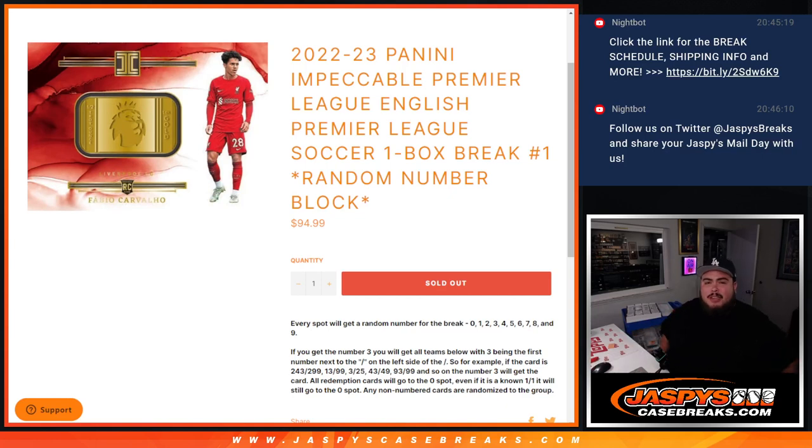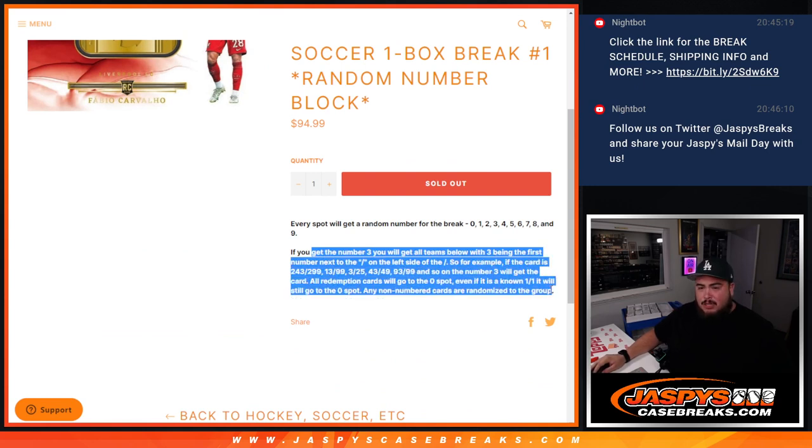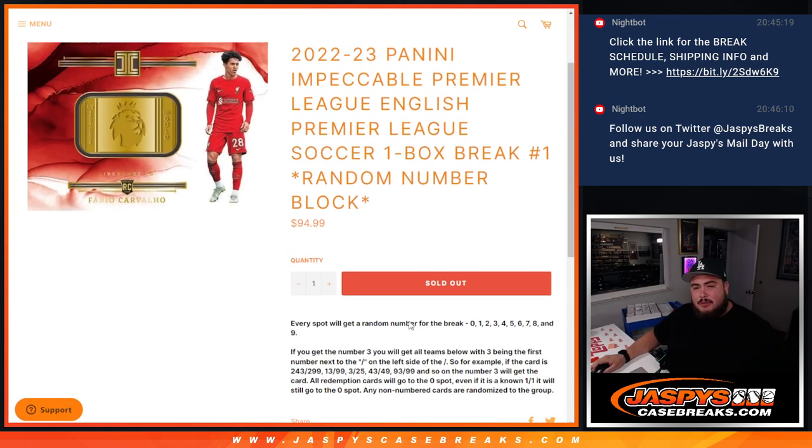What's up everybody, Jason here for jazbeescasebreaks.com. 2022-23 Panini Impeccable Premier League soccer just sold out. This is a one-box break, random number block number one. No teams in this break — it's all about the serial number. We go by the first number on the left side of the serial number. Any one-on-ones go to spot one, any redemptions go to spot zero, and any non-numbered cards will be randomized to the group.